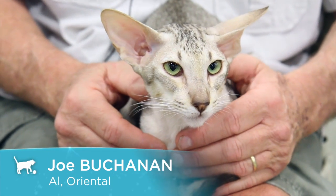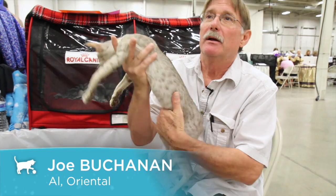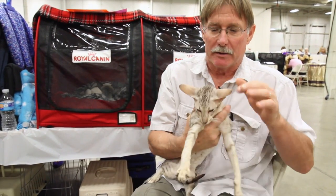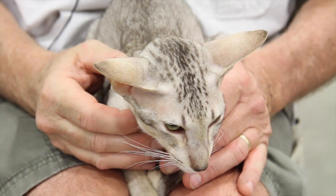The cat breed is Oriental Shorthair. Basically the breed standard for the orientals is the same as Siamese. They want the long tubular body, the fine boning, the nice wedge-shaped head, and almond-shaped eyes that are in line with the wedge.